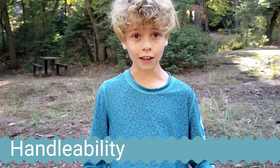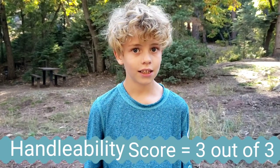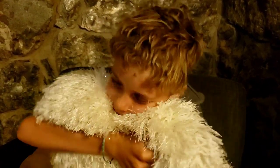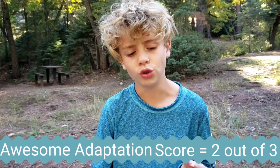I gave Handability a 3 because they do not bite, and what's cool about them is if their horns are sharp enough they can poke you, and their underside is so furry and soft. For Awesome Adaptation I gave it a 2 because the males fight each other with their horns to get a female.